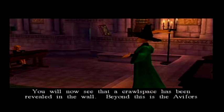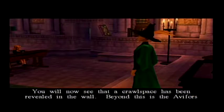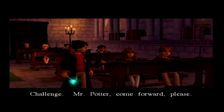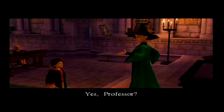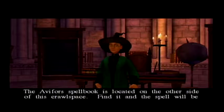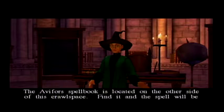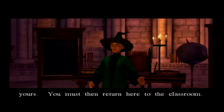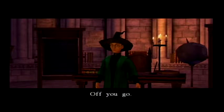You will now see that a crawl space has been revealed in the wall. Beyond this is the Avifors challenge. Mr. Potter, come forward please. The Avifors spell book is located on the other side of this crawl space. Find it, and the spell will be yours. You must then return here to the classroom. Yes, Professor. Off you go.